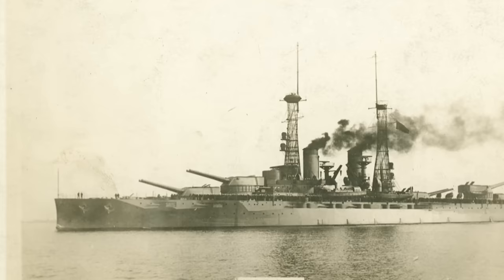And her guns, which cleared the way for invasions in North Africa, Normandy, on the Riviera, at Okinawa, Iwo Jima — well, they have their story to tell. The guns of USS Texas deserve to be remembered.